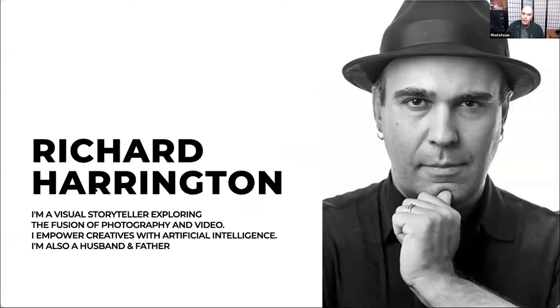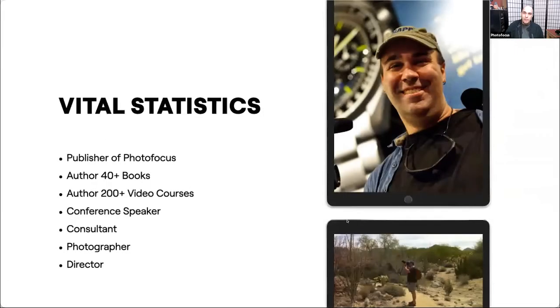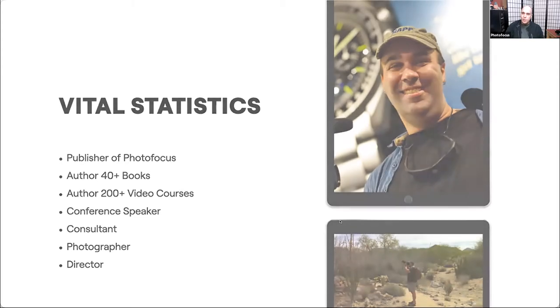My name is Rich Harrington. I'm a visual storyteller, and I enjoy looking at where photo and video intersect. I've been using Lightroom for a long time and I'm also the publisher over at Photofocus.com. Through the years I've put out about 40 books, including several on photography and video, and I've published many classes about Lightroom and other photo software tools. I've spoken at WPPI, Photo Plus Expo, Photoshop World, Visual Storytelling Conference, and others.